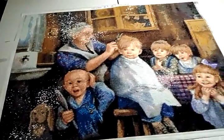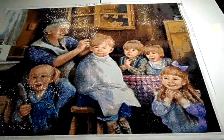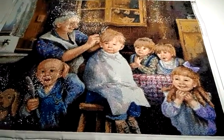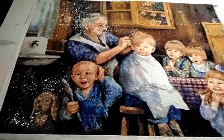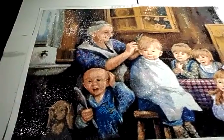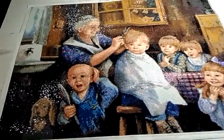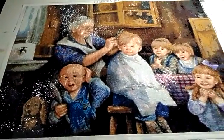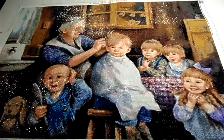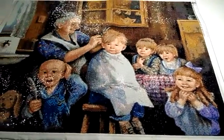Hi everyone, welcome to my world today. This is my latest diamond painting that I just finished up last night. I've sort of self-titled it 'Granny's Makeshift Barber Shop,' since granny is up there cutting all the grandkids' hair one by one. As you can see, the little boy down in the left-hand corner is completely bald. This diamond painting is 70 by 55 centimeters, which equates to about 21 by 27 inches.